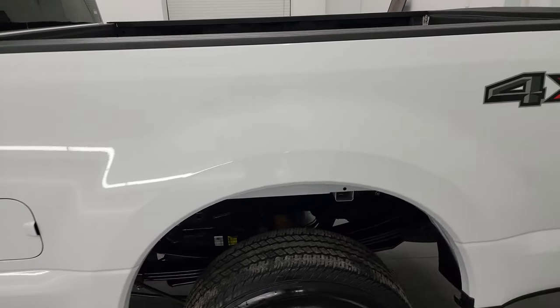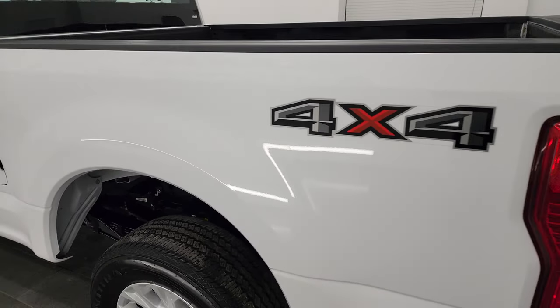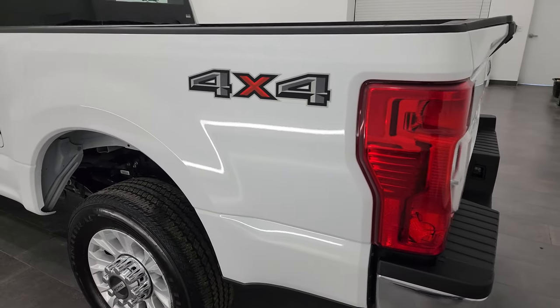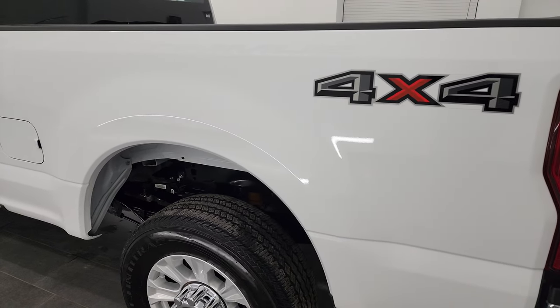Oxford White is the color, and I shoot all my videos in 4K, so if you have HD capabilities, turn them on now because it is your best way to check out the quality, condition, options, and cleanliness of the truck before seeing it in person.